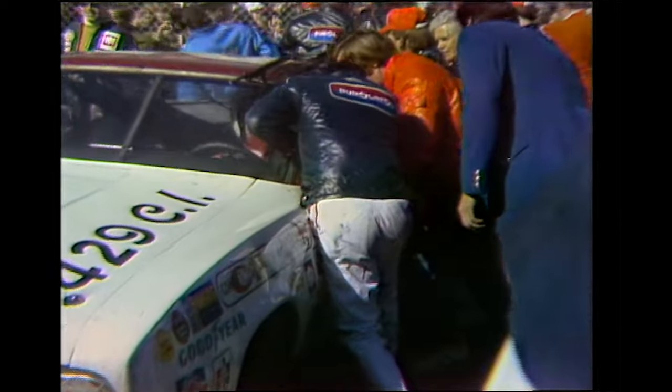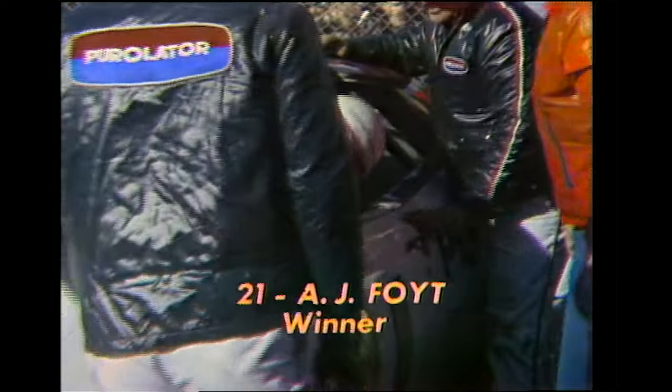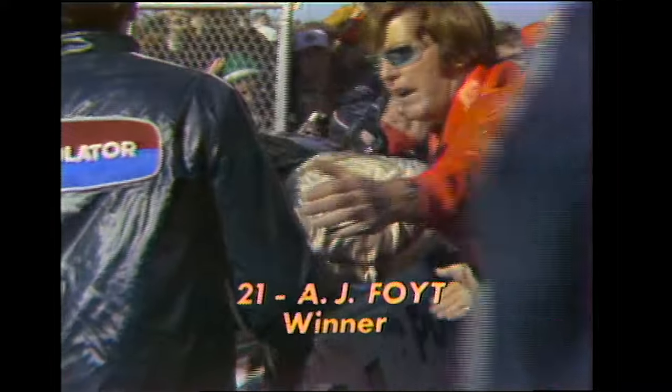This is Keith Jackson along with Chris Economacki saying so long from Daytona International Speedway in Florida.